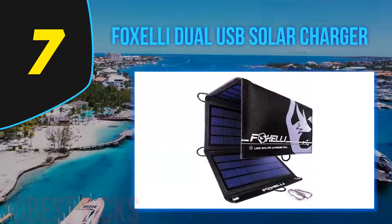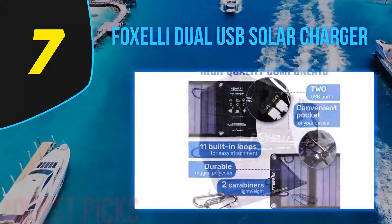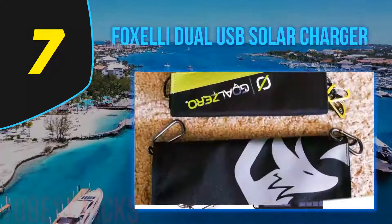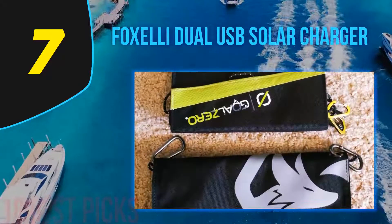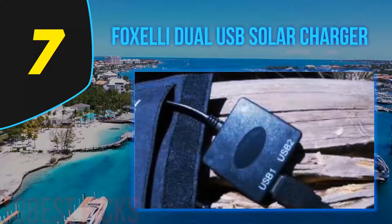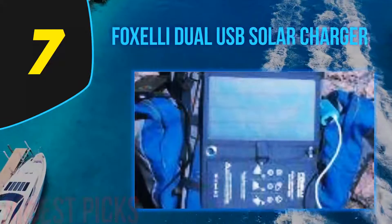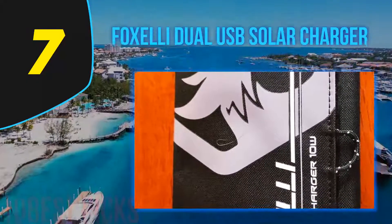Coming in at number 7, the FoxLE Dual USB Solar Charger. The FoxLE solar power bank has polycrystalline cells which provide enough power to charge two devices at the same time. Its smart charging technology recognizes the input needed for a connected device and distributes current output accordingly, delivering up to 1.85A in total and cutting down on charging time. You can use this solar charger with any USB-powered device with 5V DC input voltage. It weighs only 1.23 pounds and is ultra thin, making it easy to take on any outdoor adventure.